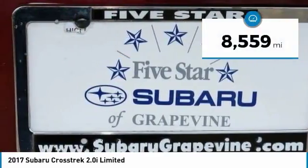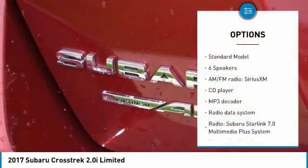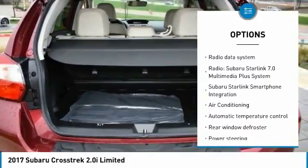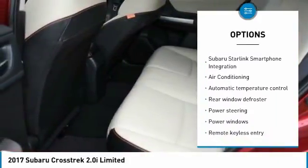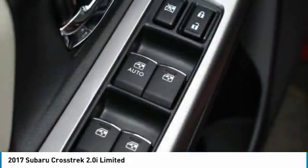This vehicle has less than 9,000 miles. Here are some of this vehicle's great options: traction control, dual airbags, air conditioning, power steering, four-wheel disc brakes, fog lights, security system, CD player, rear window defroster, and power windows.